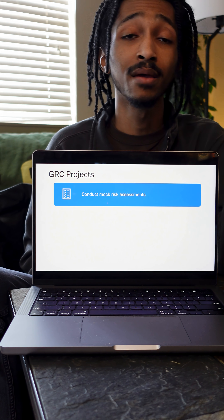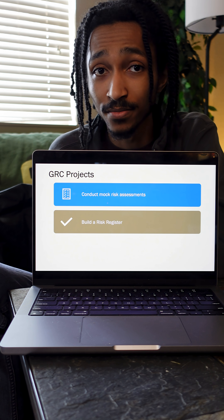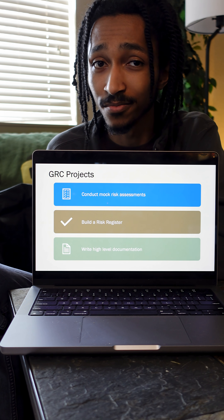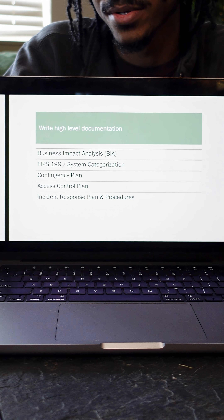One way to apply knowledge on your own is through projects. You could try conducting a mock risk assessment, build your own risk register for a sample organization, or write your own high-level documentation applicable to an information system. You can find the requirements for these types of documentation in the framework you chose. The important thing about projects is that they aren't about impressing interviewers — they're about applying your knowledge so you can speak intelligently because you've actually done the work.